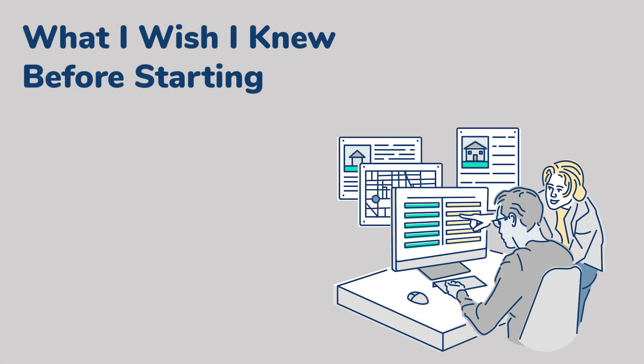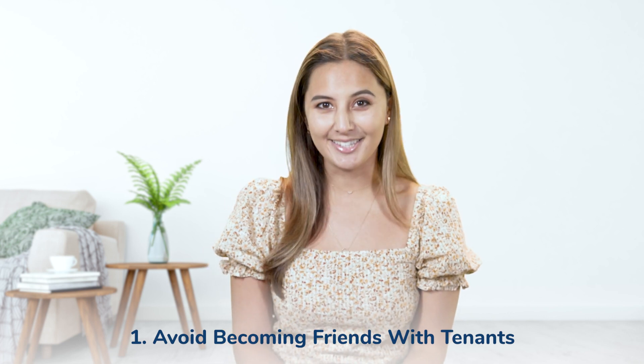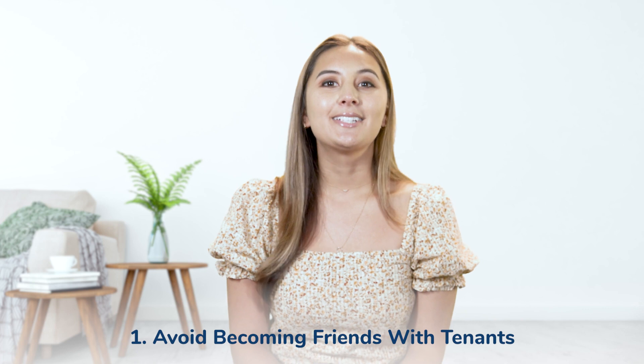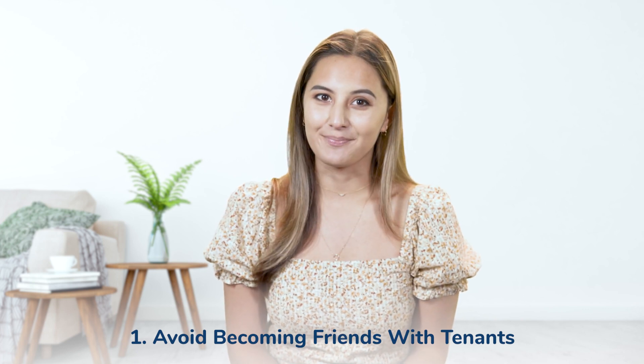Now that we've covered the basics of becoming a landlord, I want to show you some tips I wish I knew when I first started. The first tip is to avoid becoming friends with tenants. While having a good relationship with your tenants is important, that doesn't mean you should become friends with them. This can make it a lot harder to enforce lease violations, uphold the terms in the lease agreement, and avoid emotional reactions to their actions. It may also increase the chance of landing in a tough situation requiring you to hire lawyers or take legal action to resolve it.